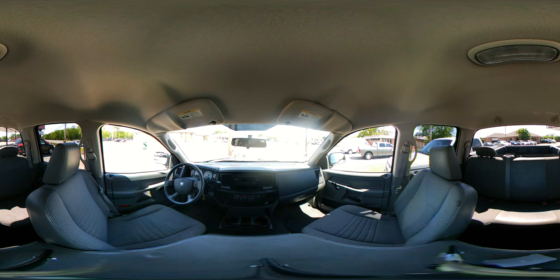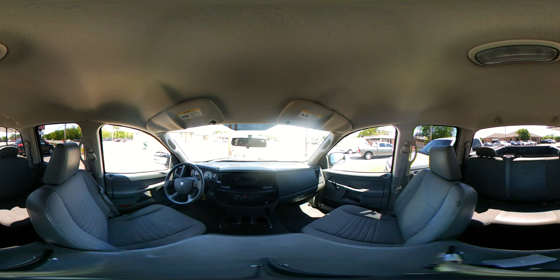All our vehicles come with a two-year, 24,000-mile warranty, free oil changes for the life of the loan, and a 9.9% interest rate for everyone that never goes up or down. And our credit is welcome here.